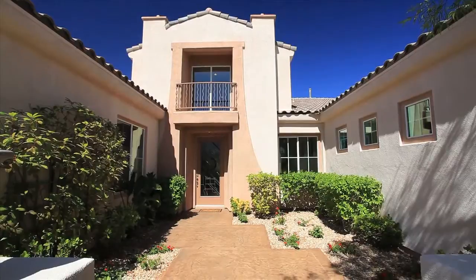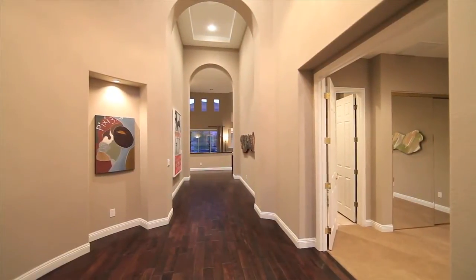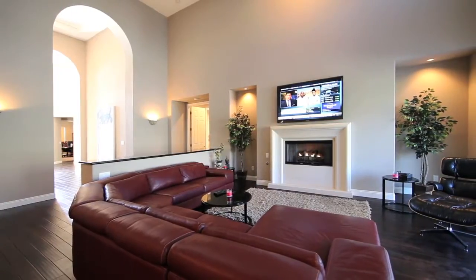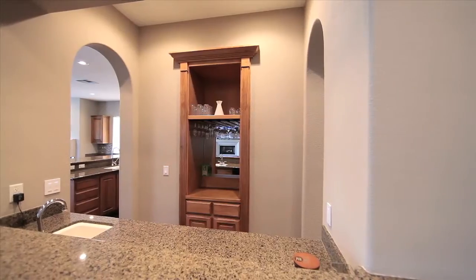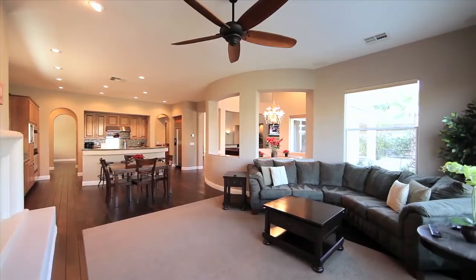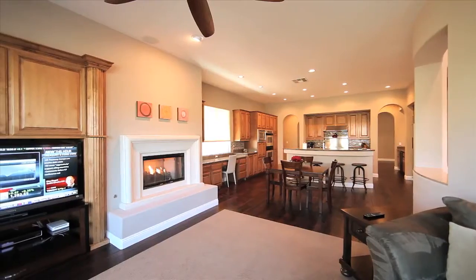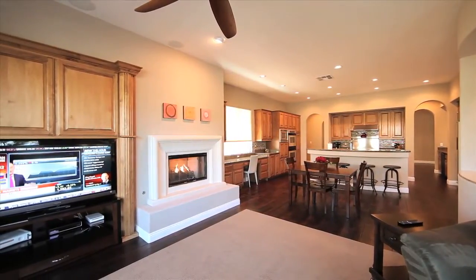Entering the home through the front courtyard, you're greeted by a soaring grand foyer and rich hardwood floors. This home has been designed to be a stunning host for all forms of entertainment. Along with its walk-in wet bar, the large open space family room has been designed for today's modern family, anchored by the fireplace, which will certainly be a gathering spot for the family on those cool desert evenings.